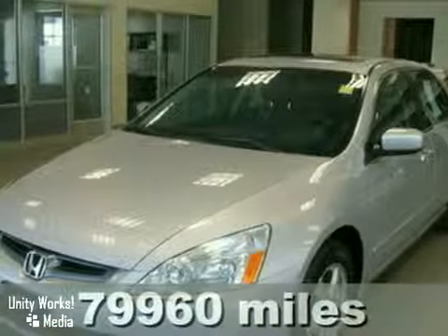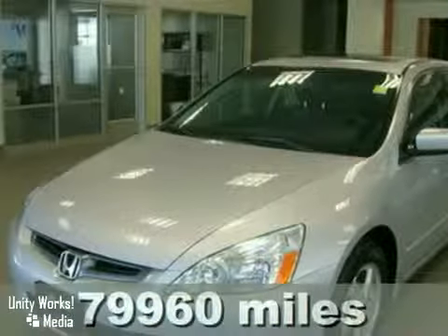Keeler Honda is proud to introduce this 2005 Honda Accord with a 5-speed automatic transmission and 79,960 miles. This vehicle has a silver exterior and a black interior.